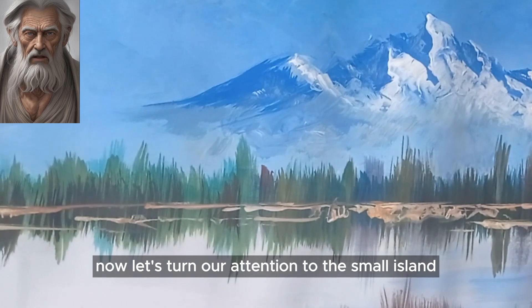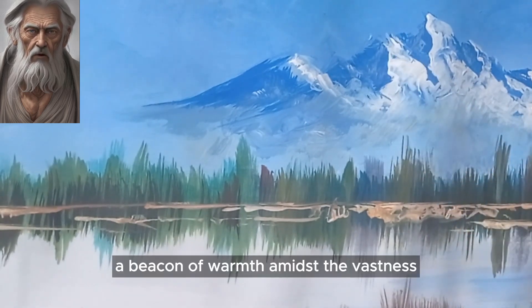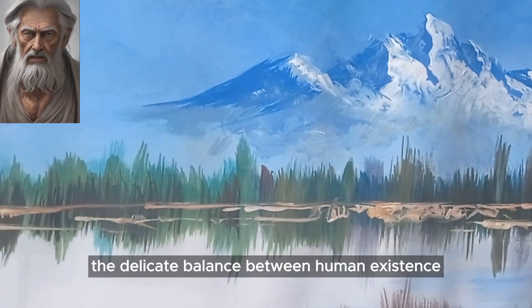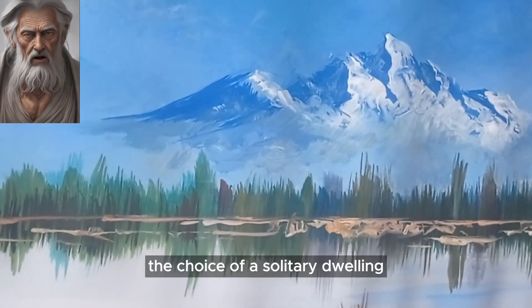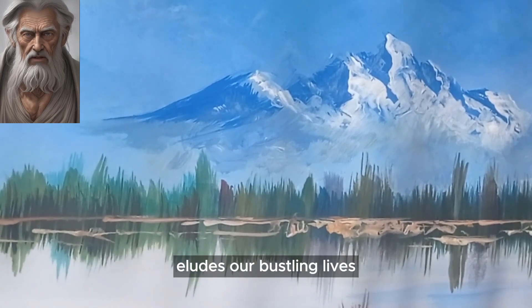Now, let's turn our attention to the small island with the charming house. A beacon of warmth amidst the vastness, it beckons us to contemplate the delicate balance between human existence and the untouched wilderness. The choice of a solitary dwelling prompts us to reflect on the simplicity that often eludes our bustling lives.